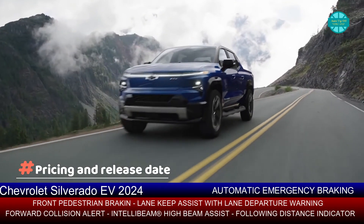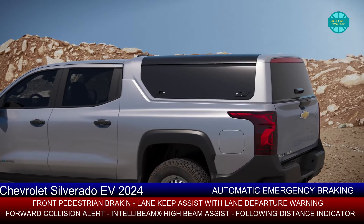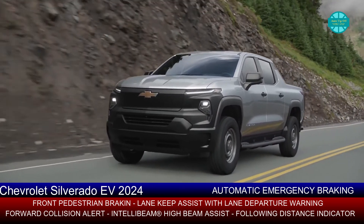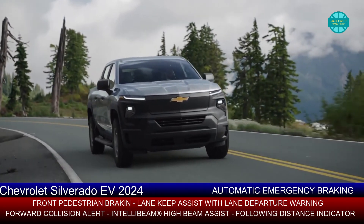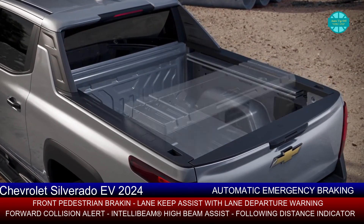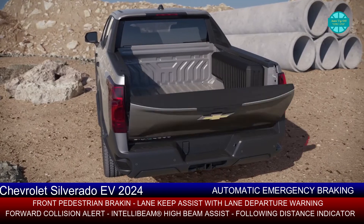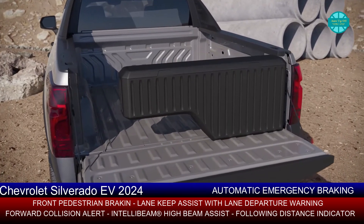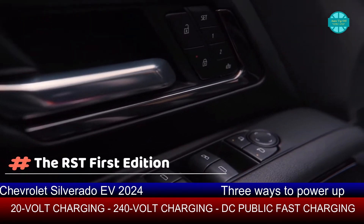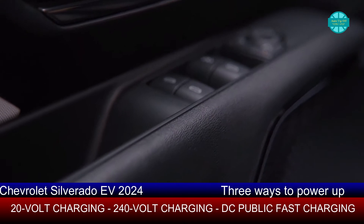The first 2024 Chevrolet Silverado EV variant to go on sale will be the WT, which is expected to begin deliveries in Spring 2023, and a GM spokesperson said the first model year is already largely spoken for. Because these are fleet purchases, GM has not yet announced a price for the WT, though it intends to sell the WT for $39,900 before destination once production is up and running. The RST First Edition will not be available until fall 2023, and it will cost $105,000 before destination. Other trims, such as Trail Boss and other familiar badges, will eventually follow.